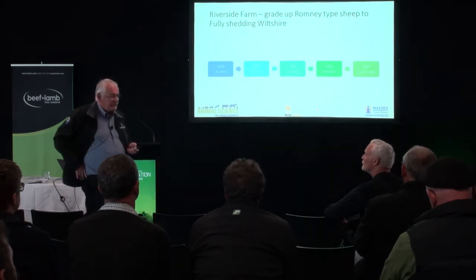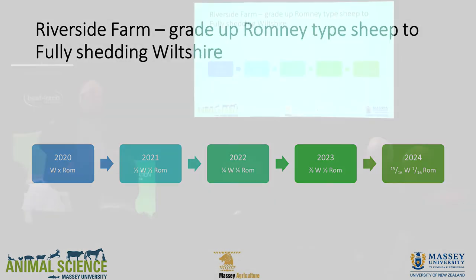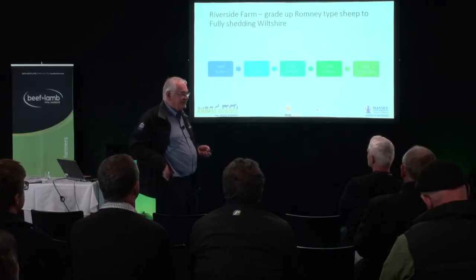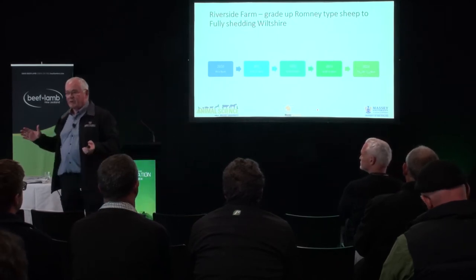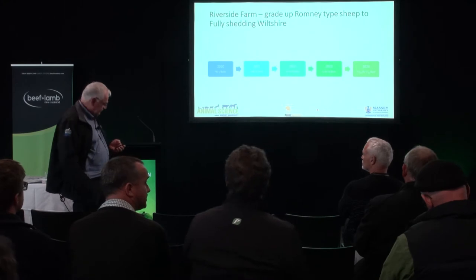So about 12 months ago we set up a flock at Riverside, about 10 kilometres north of Masterton. We mated in the autumn of 2020 — Wiltshire across Romney. We've got the progeny from that: half Wiltshire, half Romney. They've now been mated back to Wiltshire to produce lambs this coming spring, which will be three-quarters Wiltshire in 2022, then seven-eighths in 2023, then 15/16ths. You can see how long-term it is. I should really be talking in four years when I've got the data, but I was asked to talk today.